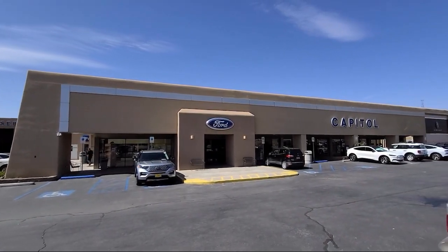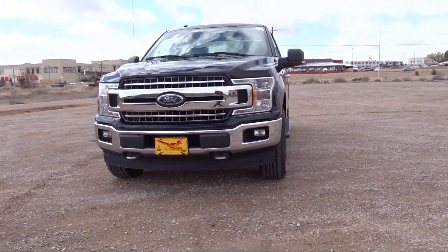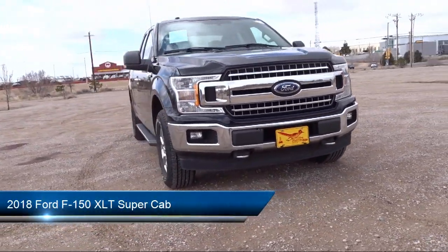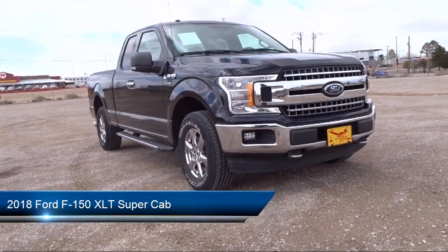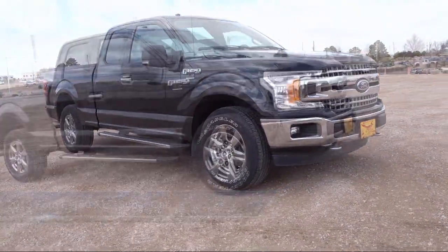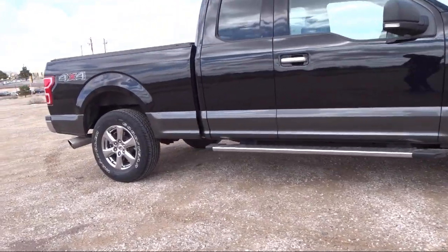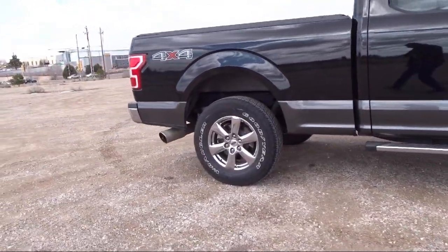Welcome to Capital Ford Lincoln, and here's a look at one of our great vehicles for sale. It comes equipped with exterior parking camera with dynamic hitch assist, chrome bumpers, heated front seats, power glass heated side view mirrors, keyless entry, and fixed backlight with privacy glass.